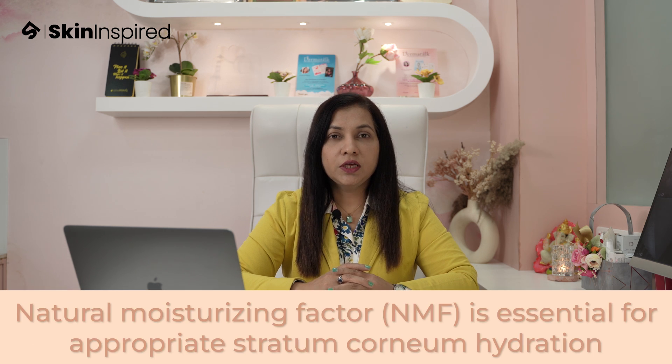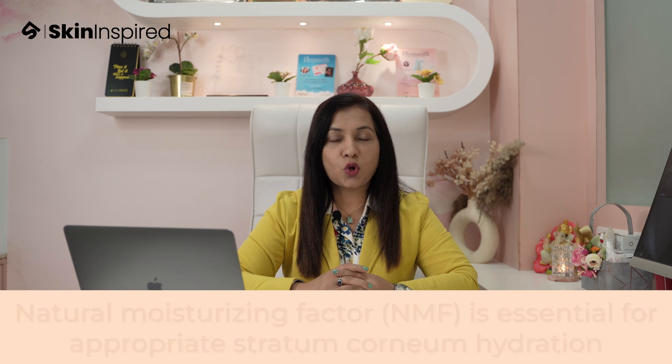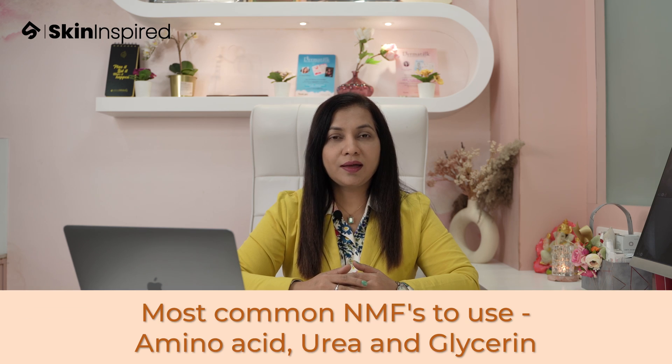Now what are natural moisturizing factors, or NMF? These are the water soluble compounds which are present naturally in the outermost layers of your skin, and their crucial role is hydration of your skin by attracting and incorporating the water molecules in the upper layers of your skin. The commonest NMFs we can use are amino acids, urea and glycerin.